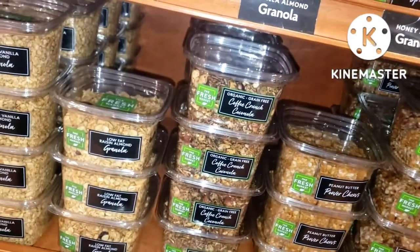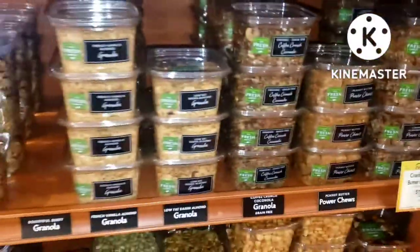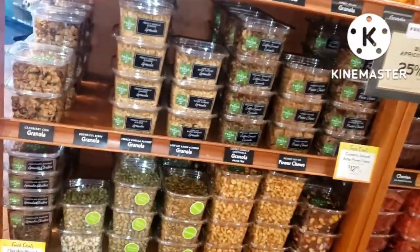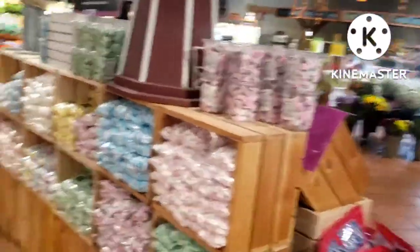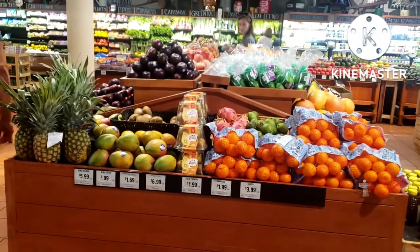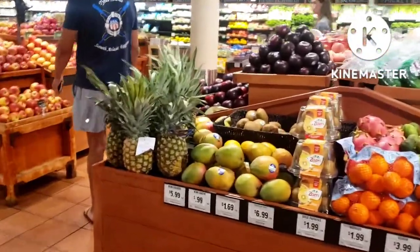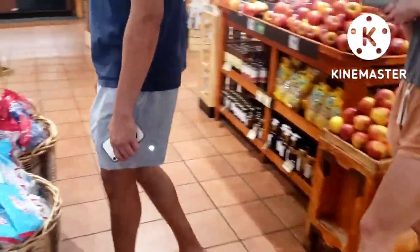I use this for my buffet. Fresh Marketplace — I'll show you guys the area for their salad. They have salad. Why do you call it Fresh Marketplace? You get a lot of things.